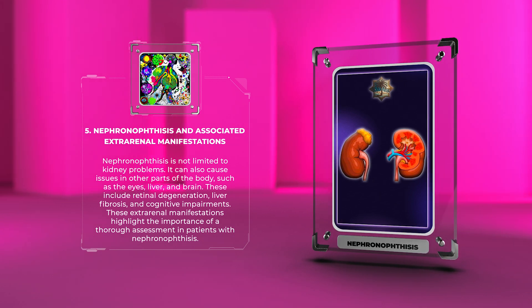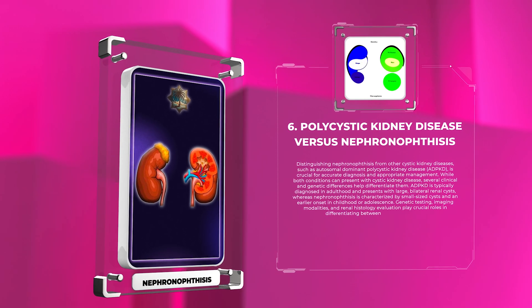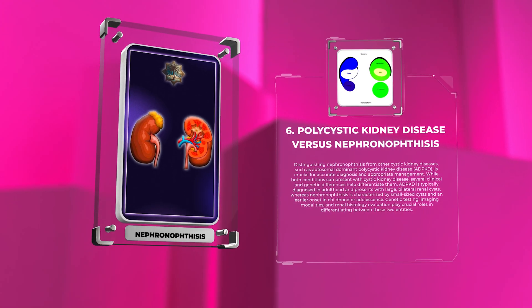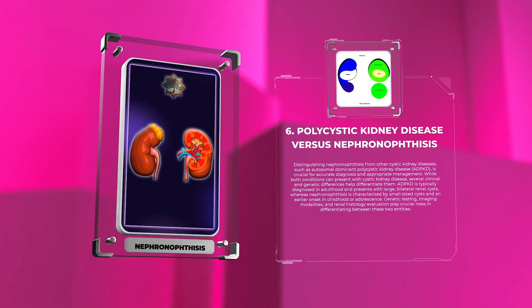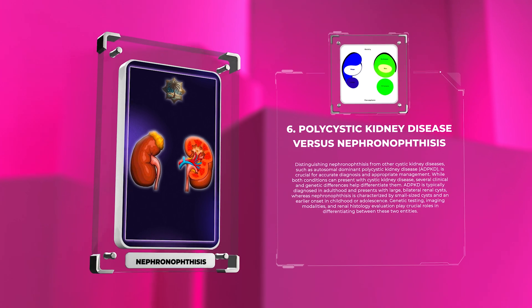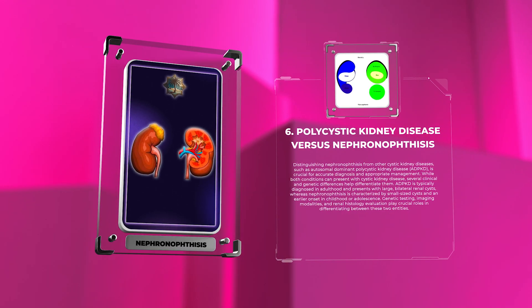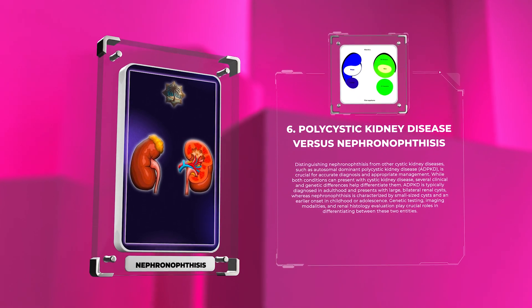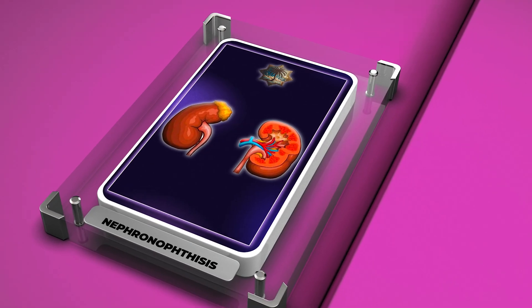Distinguishing nephronophthisis from other cystic kidney diseases such as autosomal dominant polycystic kidney disease (ADPKD) is crucial for accurate diagnosis. While both conditions present with cystic kidney disease, several clinical and genetic differences help differentiate them. ADPKD is typically diagnosed in adulthood with large bilateral renal cysts, whereas nephronophthisis is characterized by small-sized cysts and an earlier onset in childhood or adolescence. Genetic testing, imaging modalities, and renal histology play crucial roles in differentiation.